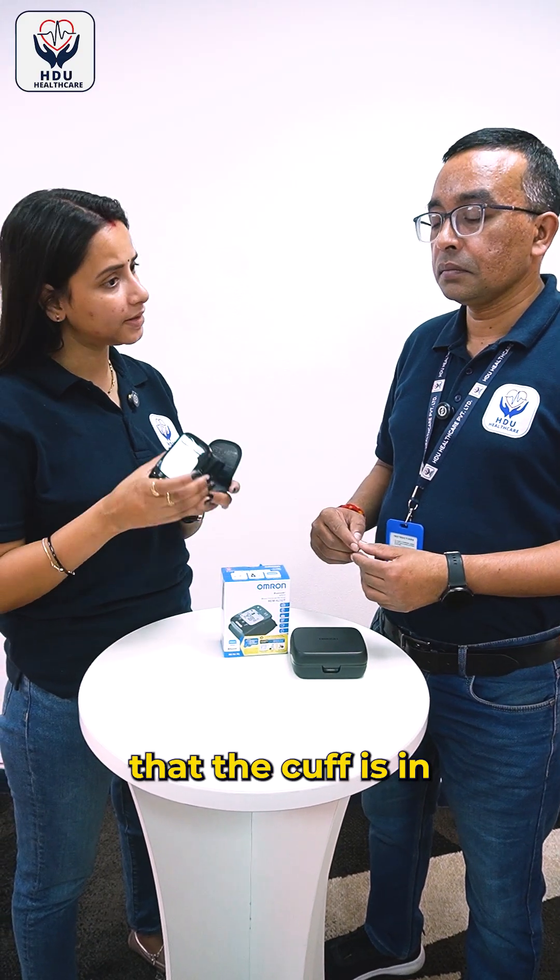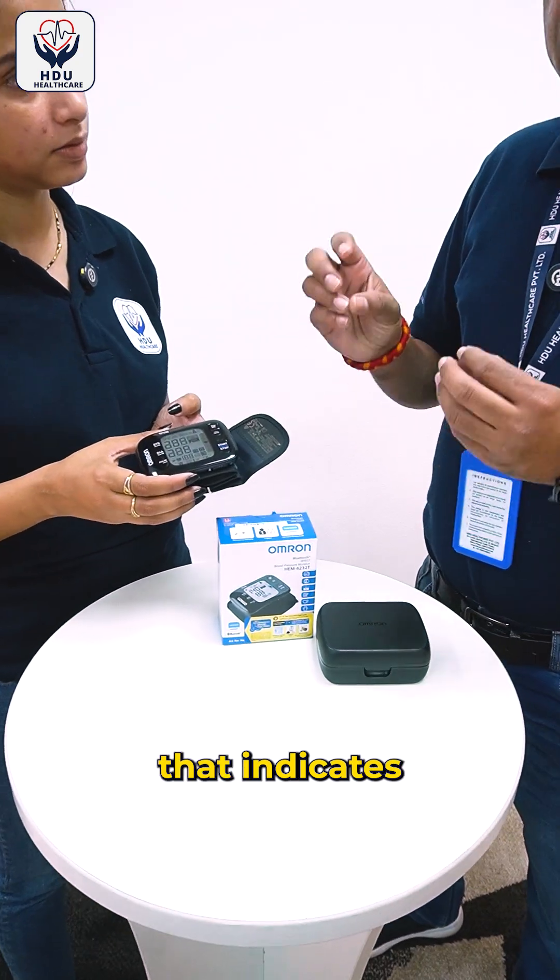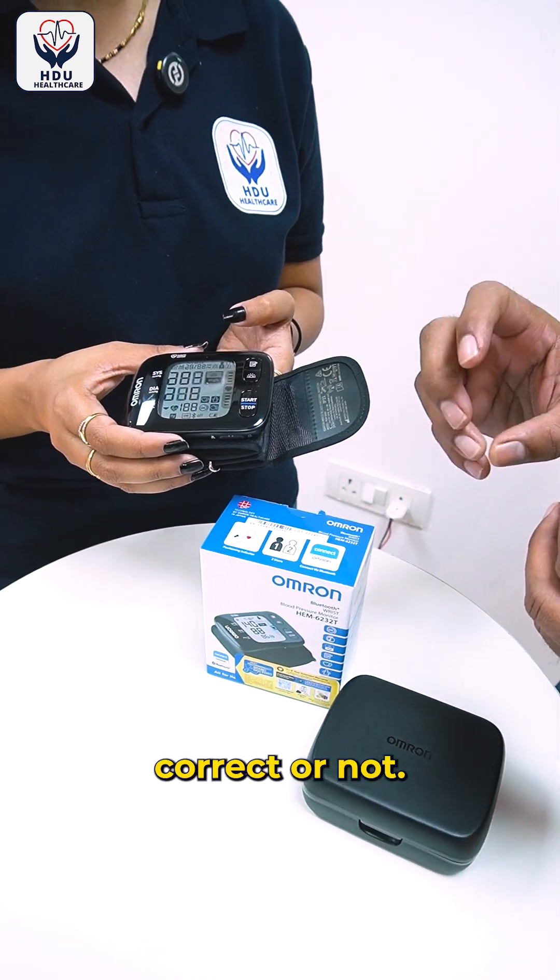How do I know that the cuff is in the right position on the wrist? The device has an indicator that shows whether the positioning is correct or not.